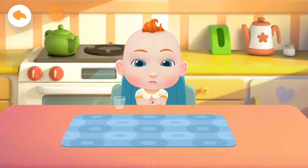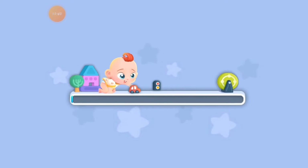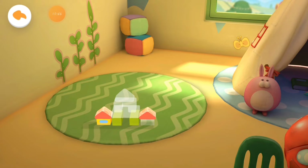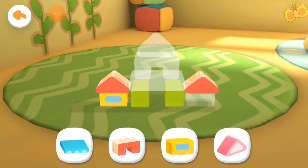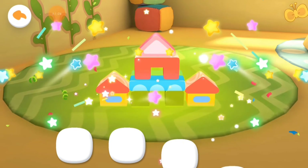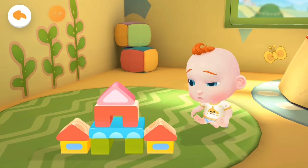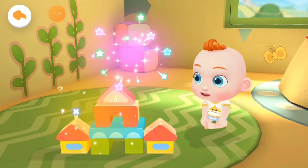Jojo wants to play with toys. Let's play with him. There are so many toys in the toy room. Which toy should we play with? Let's put the toys together. There are so many blocks. Let's stack the blocks. What a beautiful little house of blocks. Jojo looks so happy.